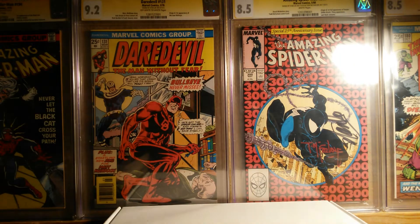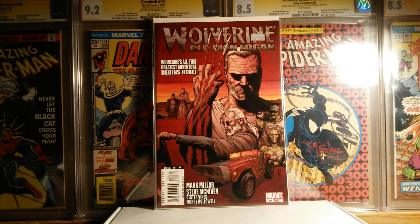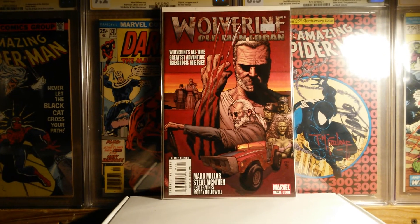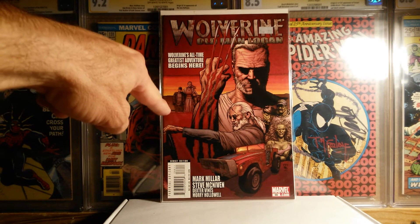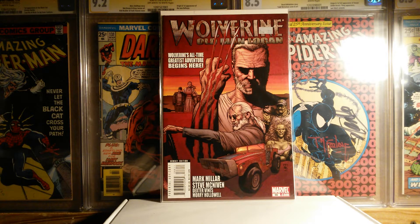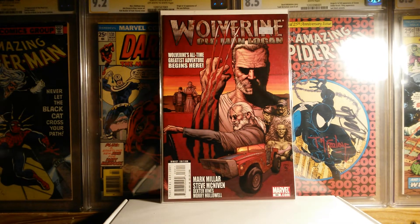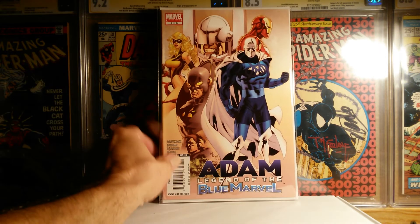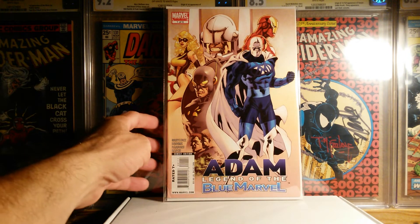These next two books I picked up, believe it or not, at Goodwill. I was shocked. I found Wolverine: Old Man Logan #66, which I believe is the first appearance of Old Man Logan, so I was happy to find that. Unfortunately the price sticker is on the comic, not the bag. And then the big find at Goodwill — I was blown away — I found Adam: Legend of the Blue Marvel, the first appearance of Blue Marvel, Adam Brashear. This book in lower grade is going for over $100. I couldn't believe I found it there, and it's actually in fairly good condition.